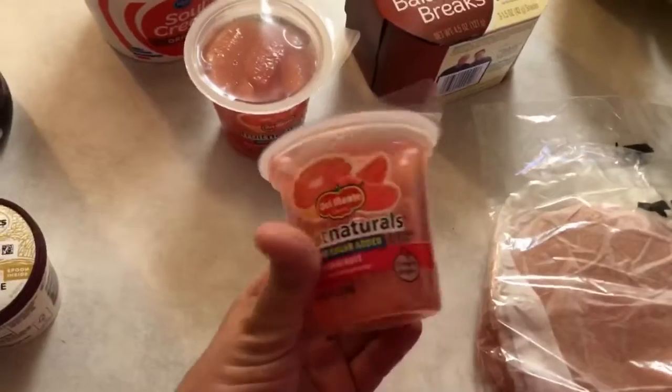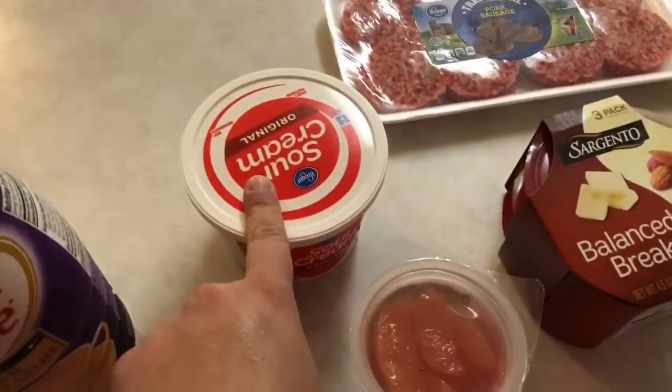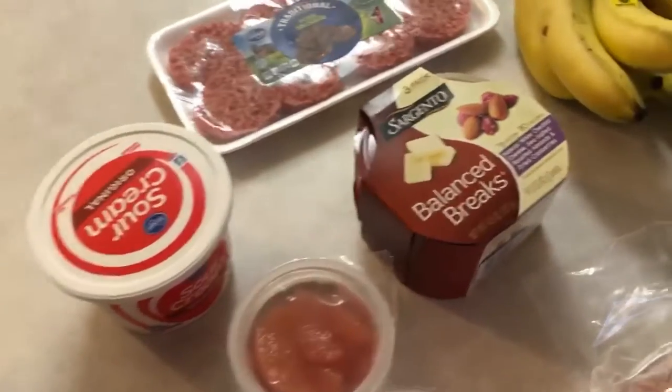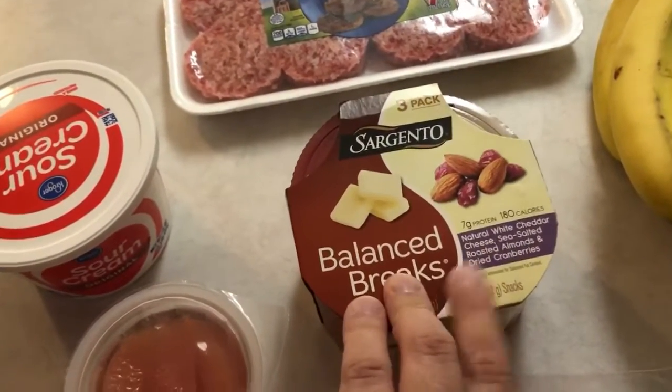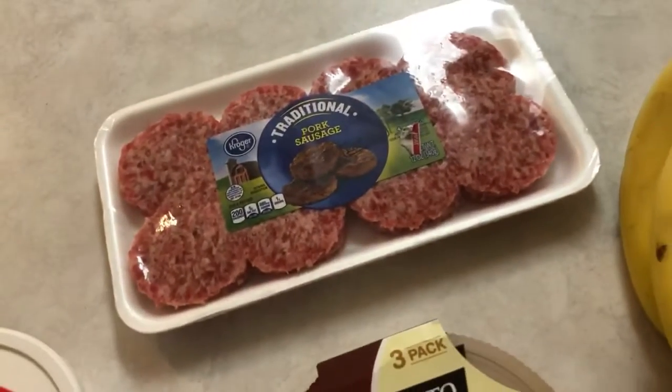I also got two of these grapefruit, no sugar added — he loves these. I got some sour cream for ranch dip. I got some of these Balance Breaks. These are pretty common; I get these a lot. I really love those for snacks. I also got some sausage.